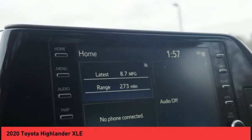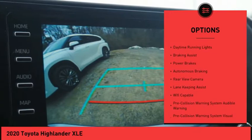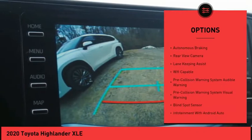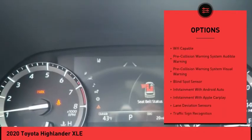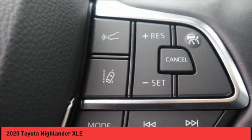Here are some of this vehicle's great options: power windows with safety reverse, hill descent control, roof rails, traction control, stability control, daytime running lights, braking assist, power brakes, autonomous braking, and rear view camera.